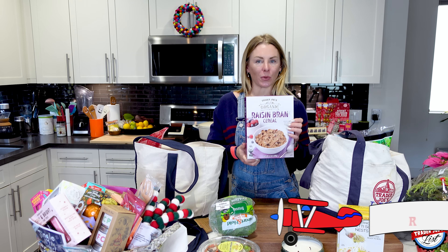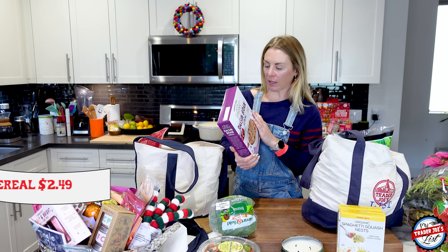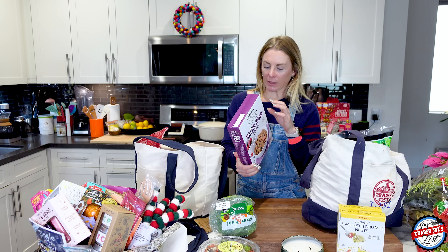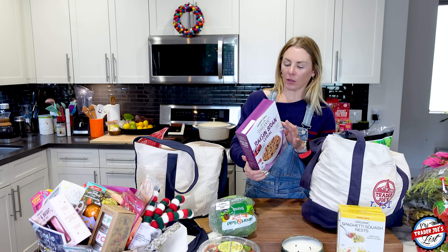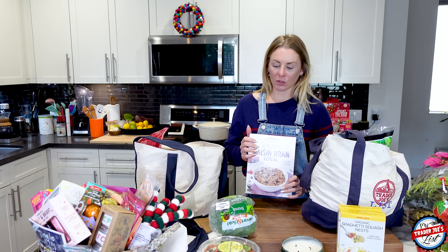This week Simon picked out Raisin Bran cereal as his cereal of choice - excellent source of fiber and I approve. It doesn't have a gazillion grams of sugar - it has seven grams added, so 15 grams total, which is not like some cereals that have so much sugar. It's crazy.